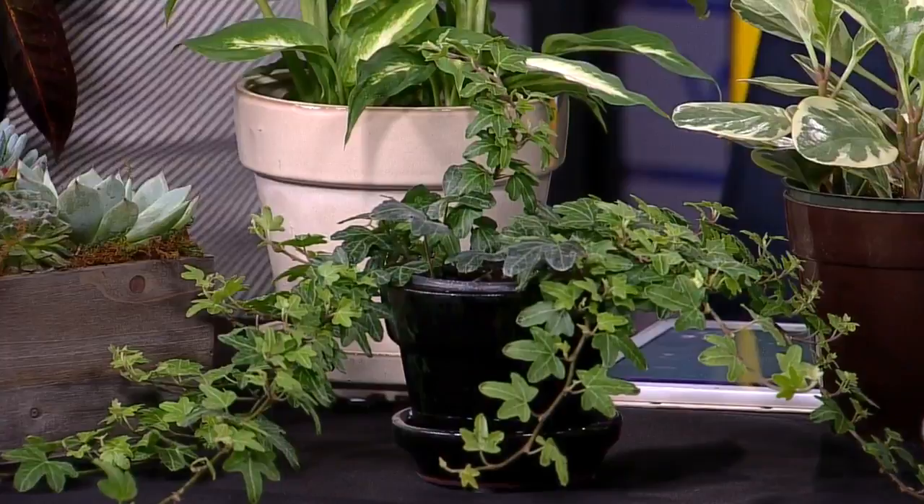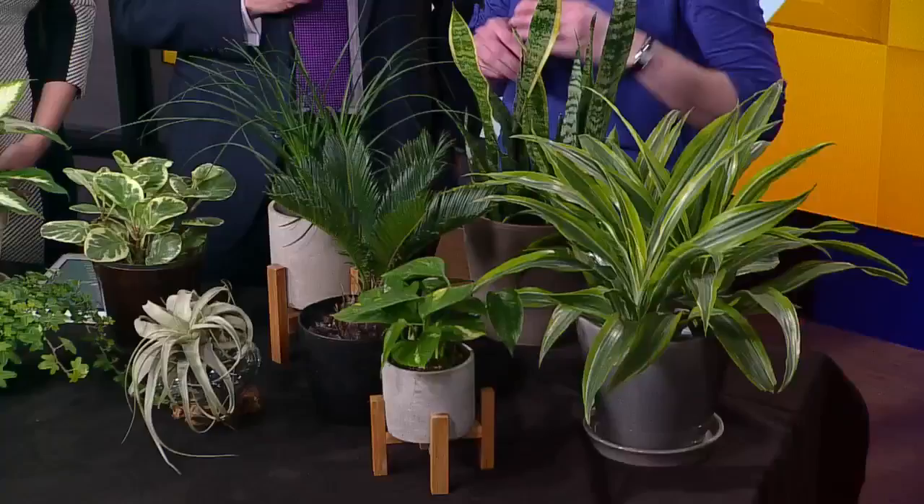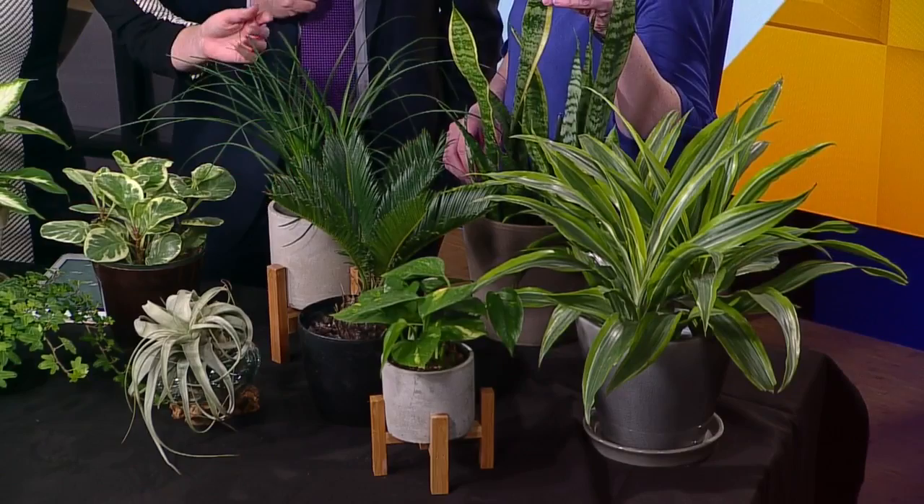On the low light side, this would be a northern exposure. Here we have the ponytail palm, sago palm, and sansevieria — also called a snake plant or a mother-in-law's tongue. My mother-in-law is a wonderful human being; she does not have a sharp tongue.